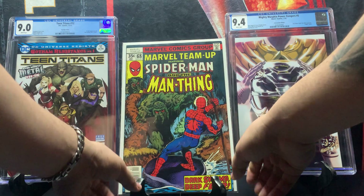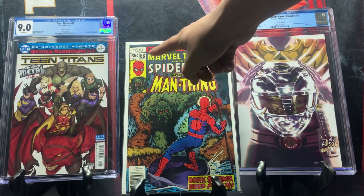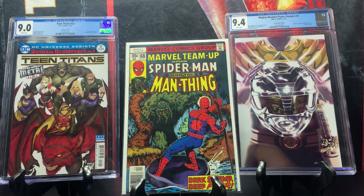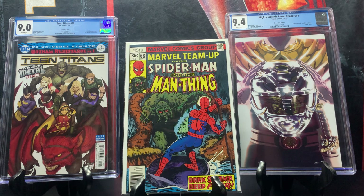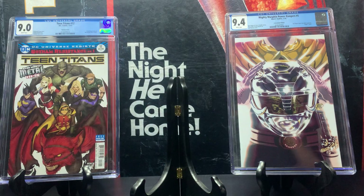This is Marvel Team-Up issue number 68, featuring Spider-Man and the Man-Thing from 1978. It's a nice crossover — I believe it's the only time these two have crossed over. In good condition, which this appears to be with no creasing, it goes for around 20 dollars. It also has the first appearance of Despair — however you want to pronounce it.